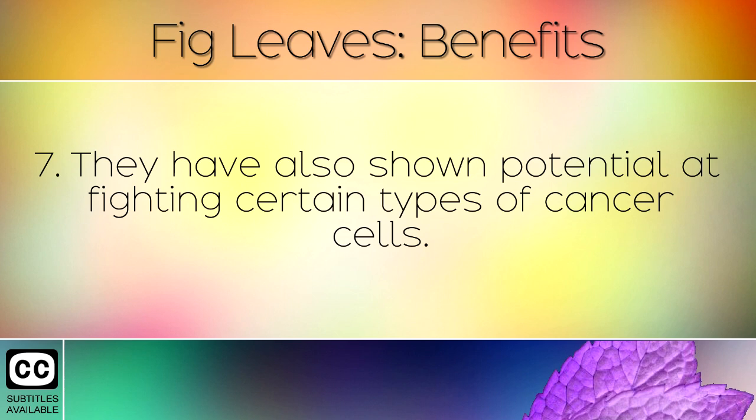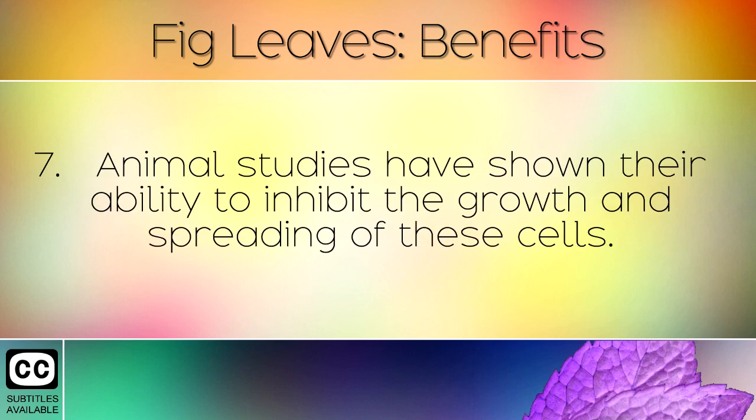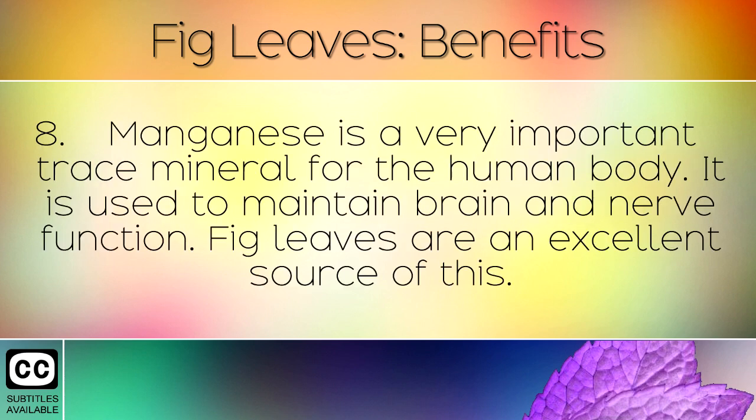They have also shown potential at fighting certain types of cancer cells. Animal studies have shown their ability to inhibit the growth and spreading of these cells.